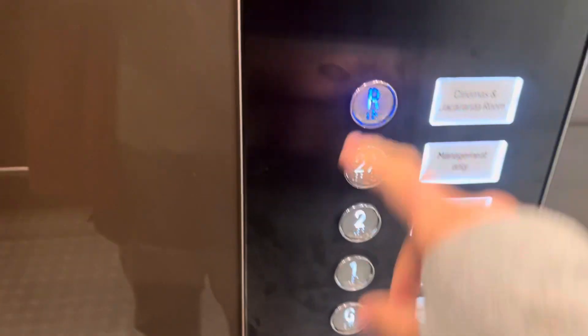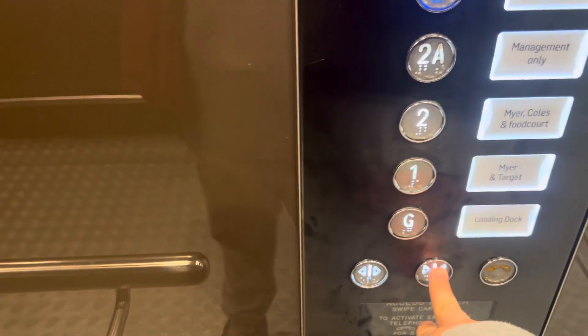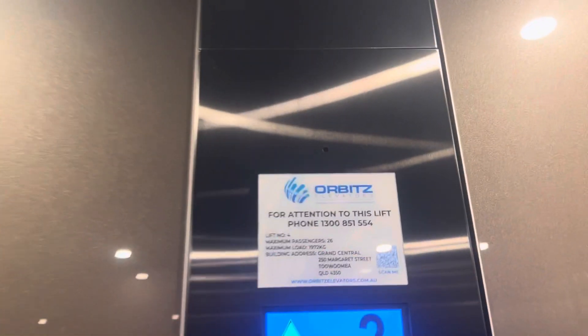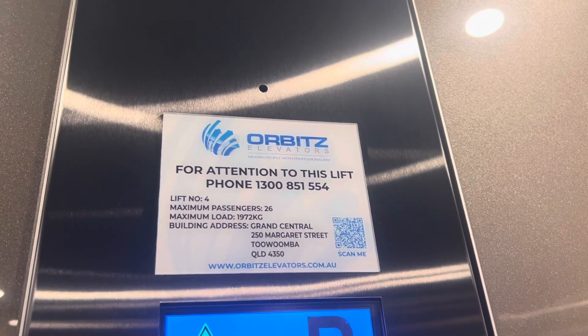We go to the rooftop. Vent similars. Slow closing door. Cabby. Without security friend. Cliff number 4. Maximum passengers 26.